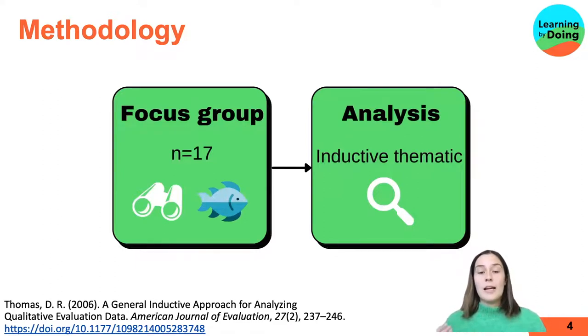We had representation from a diverse range of citizen science projects, but some of the common ones represented biodiversity and conservation and marine science. These focus groups were analysed using inductive thematic analysis, where themes were pulled out from the text as we read it. The themes identified that we're going to talk about today are the advantages and the challenges.